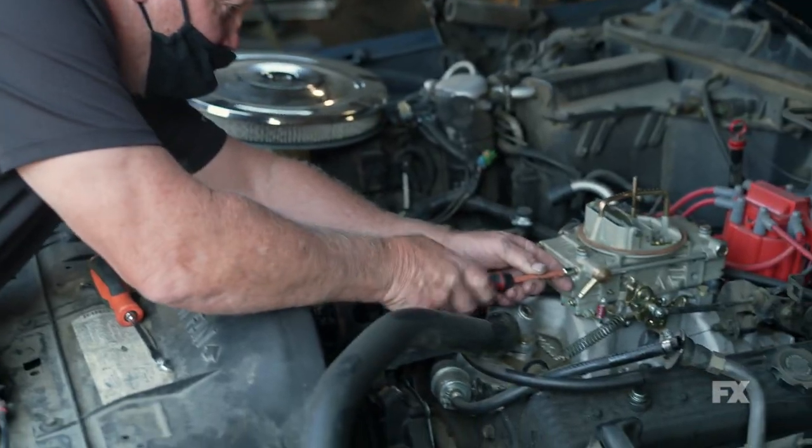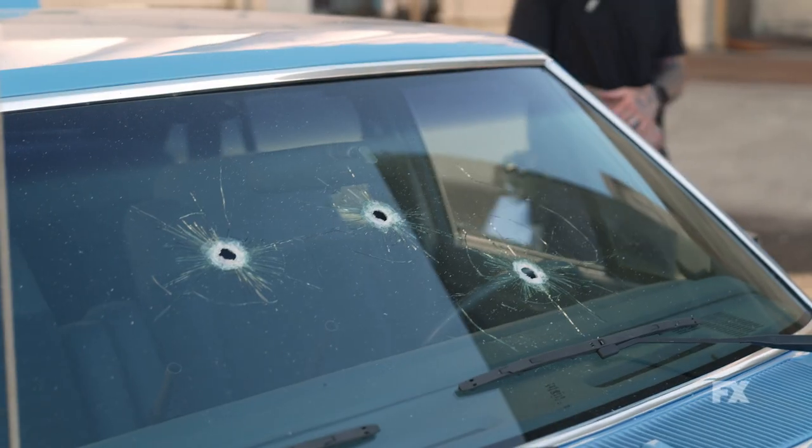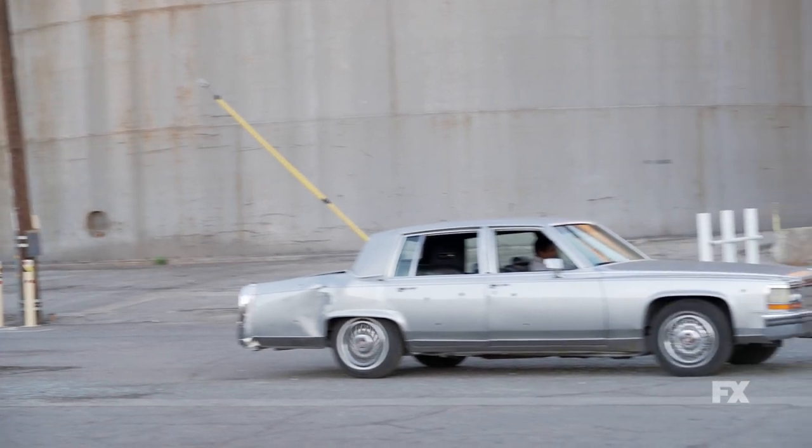Each car is different in its own way, as far as mechanisms and things like that. We do a lot of pulling of doors, windows coming down, windows coming out. There's just a lot of little things that make this project unique.